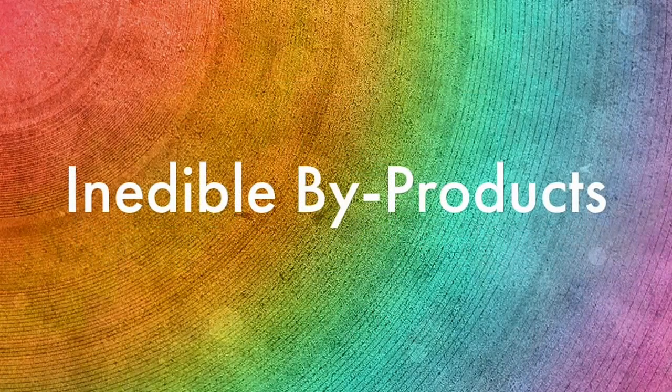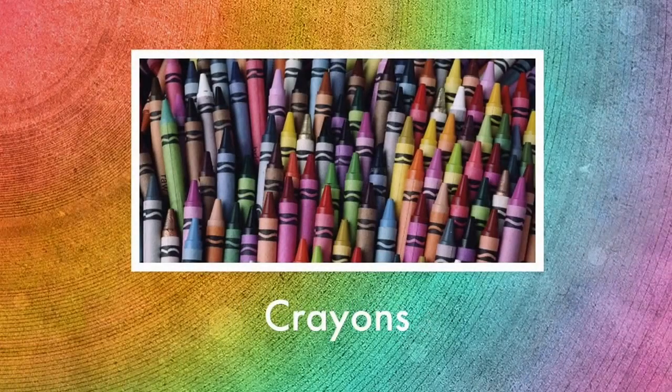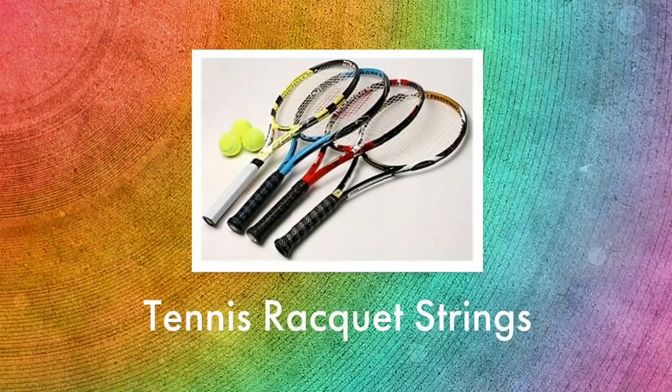Now we're going to talk about some of the inedible byproducts from cattle. From the hooves and horns we can get piano keys. From the fats of beef cattle we can make a lot of products — one of the most general ones would be crayons. We also use the fats in pet foods like the dog food shown here. Interestingly enough, we make tennis racket strings from the intestines of beef cattle sometimes.